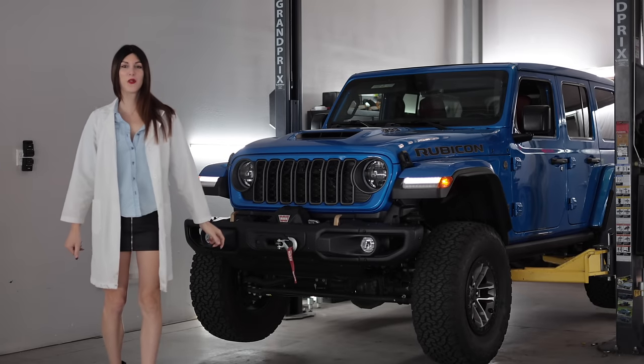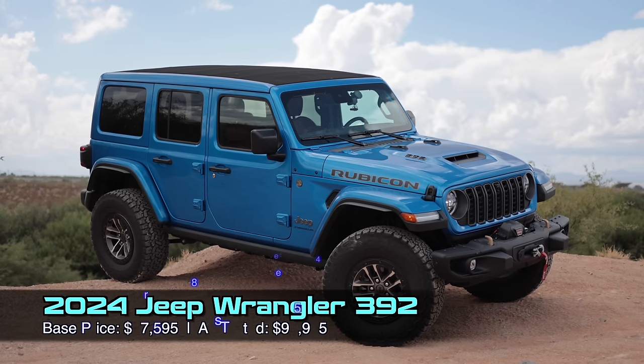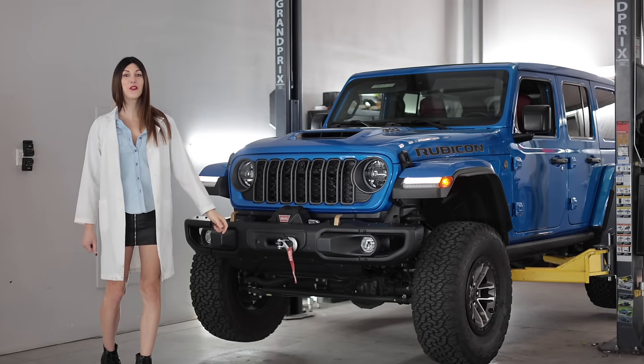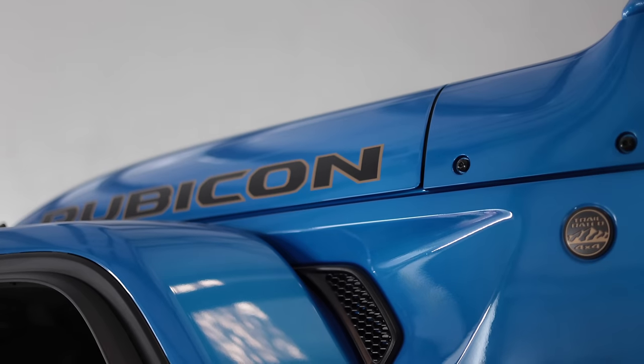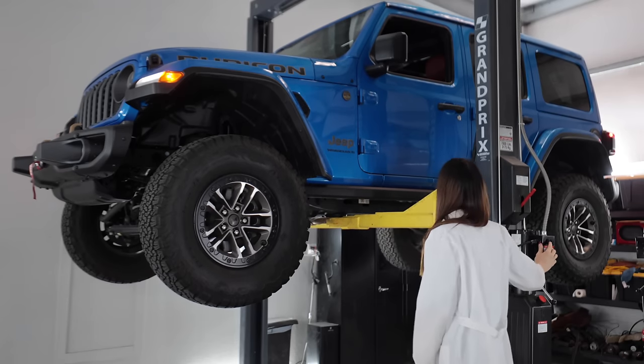Hello, people on the internet watching vehicle reviews. Welcome to this: the 2024 Jeep Wrangler Rubicon 392. It only took them 40 years to do it, but Jeep finally stuffed a V8 back into the Wrangler. Today I'm going to get it up in the air, nerd out on the tech specs, see what makes the V8 Wrangler different than the other models, and then go play with it in the dirt and give it some beans.